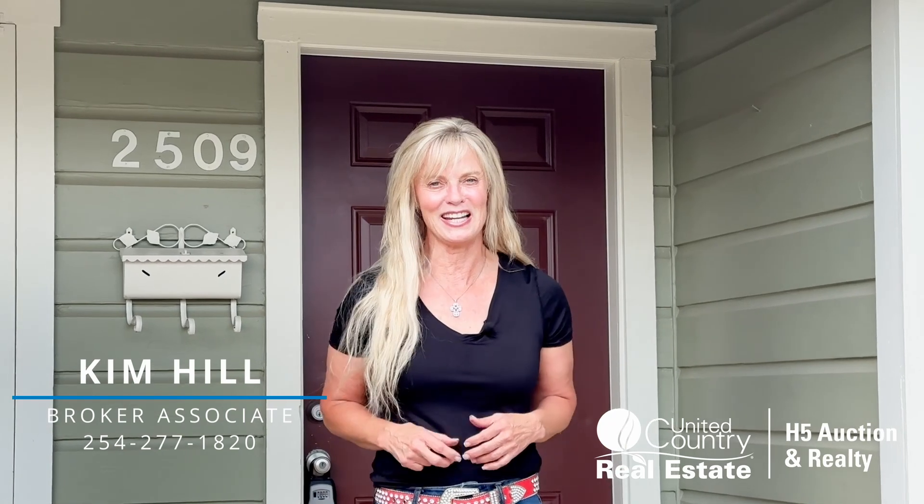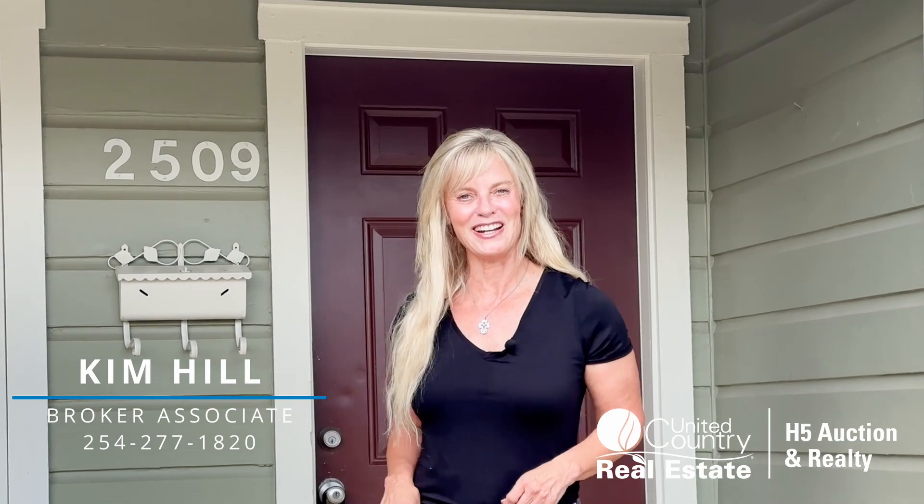Hi, I'm Kim Hill. Today I want to show you this adorable three-bedroom, one-bath home located in Gatesville, Texas. It's got a nice fenced-in yard and a garage-covered carport. I think you're going to love it. Let's go check it out.